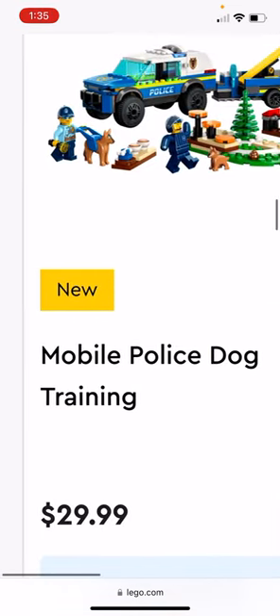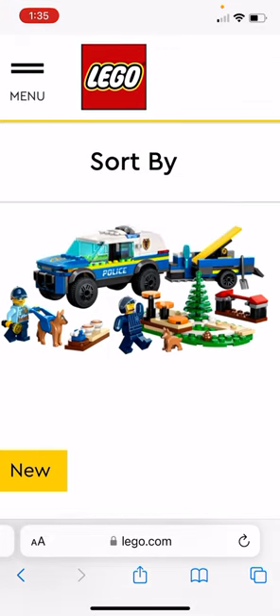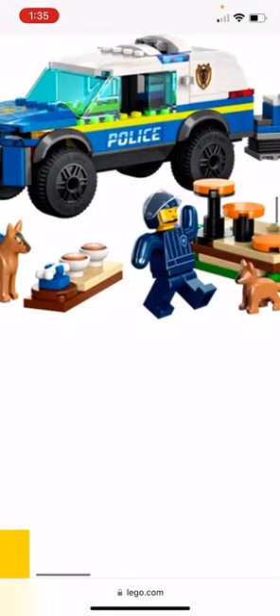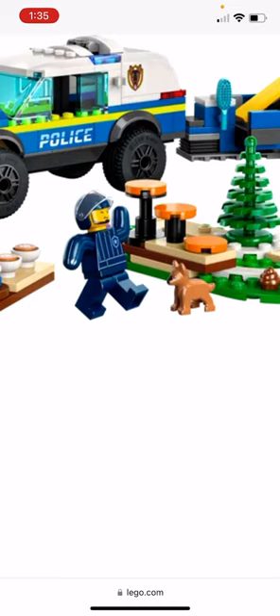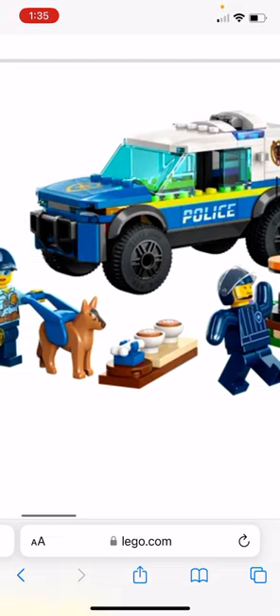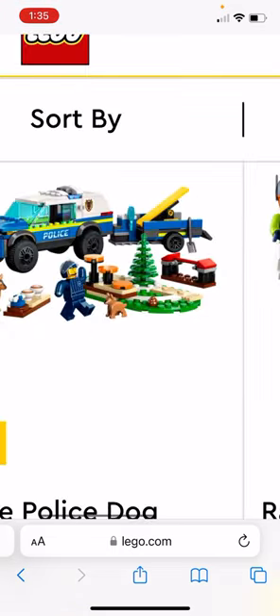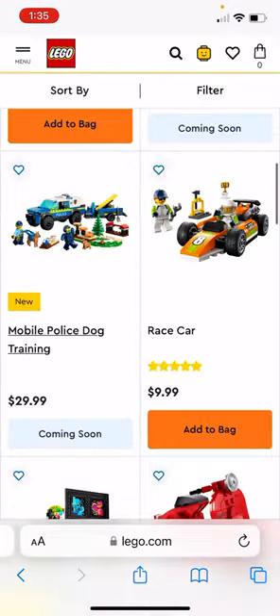The Mobile Police Dog Training is $30, and it comes with two figures and two dogs, including a little baby German Shepherd — basically the smaller version of the adult mold, which is pretty cute. That mold has been out for a number of years now, so it's nice to get a baby one. There's also a Police SUV with a trailer, so I might just get that for the car and the baby German Shepherd.